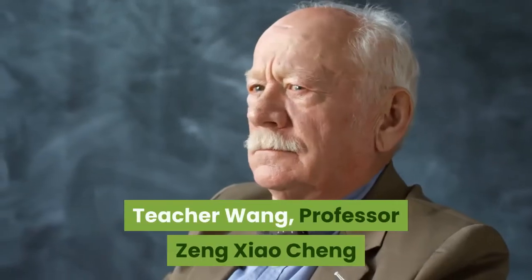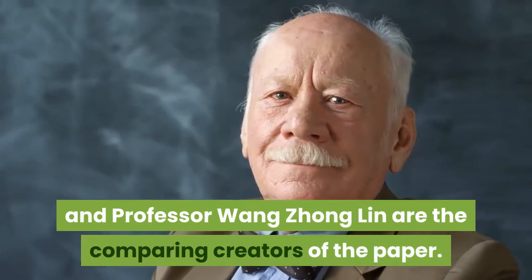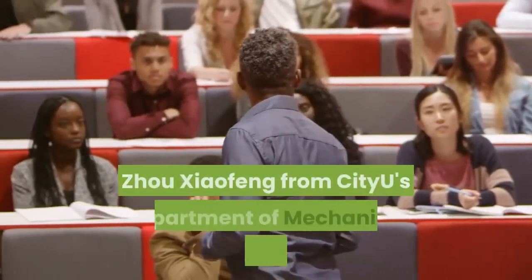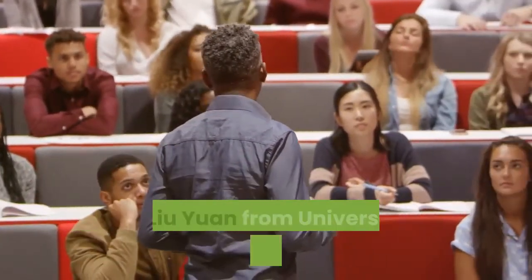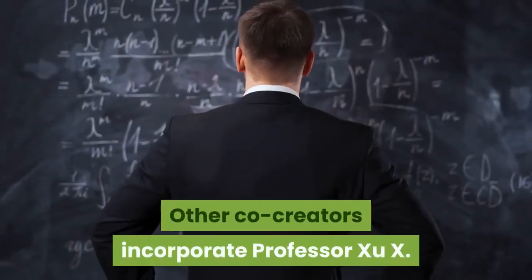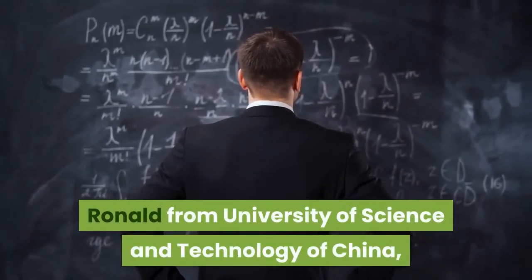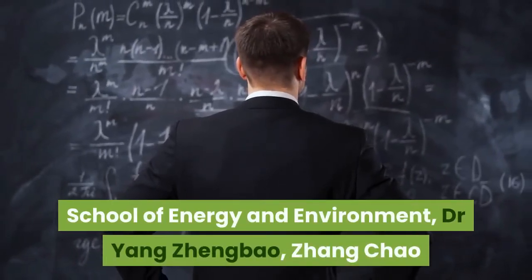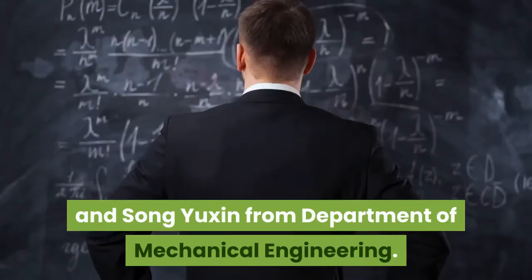Professor Wang, Professor Zheng Xiaocheng, and Professor Wang Zhonglin are the corresponding authors of the paper. The primary authors are Zhu Wanghui, Zheng Huangxi, and Zhou Xiaofeng from City U's Department of Mechanical Engineering, and Lu Yuan from the University of Nebraska-Lincoln. Other co-authors include Professor Zhu X. Ronald from the University of Science and Technology of China, Professor Michael Liang from City U's School of Energy and Environment, Dr. Yang Zhengbao, Zhang Chao, and Song Yuxin from the Department of Mechanical Engineering.